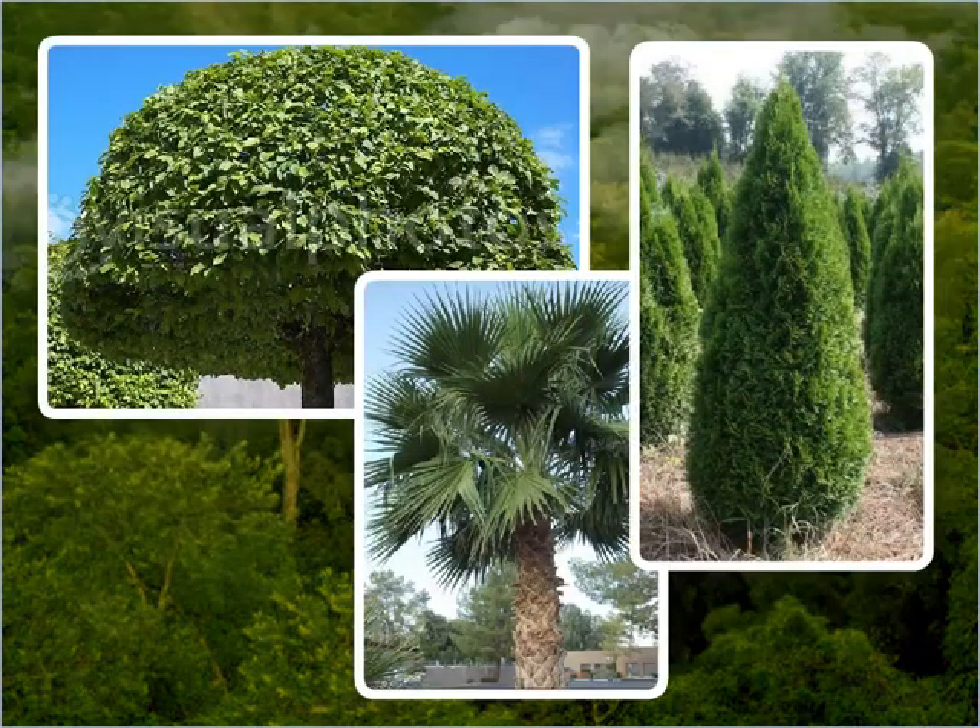Trees are of different shapes. What shapes can you see in these trees? Some trees are shaped like a dome. Some are shaped like a fan, and some others are shaped like a cone.